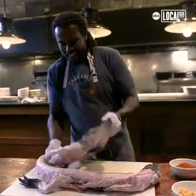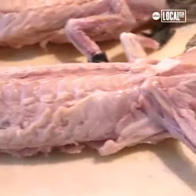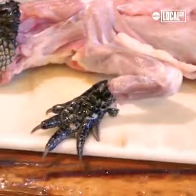Alligator is a very lean meat. You can see there's no fat on these. We like to use smaller alligators — you get larger than that and you start dealing with more fat. Alligator fat just doesn't taste very good.